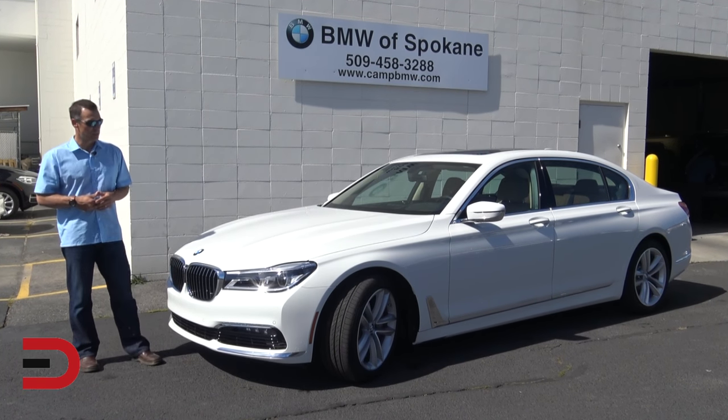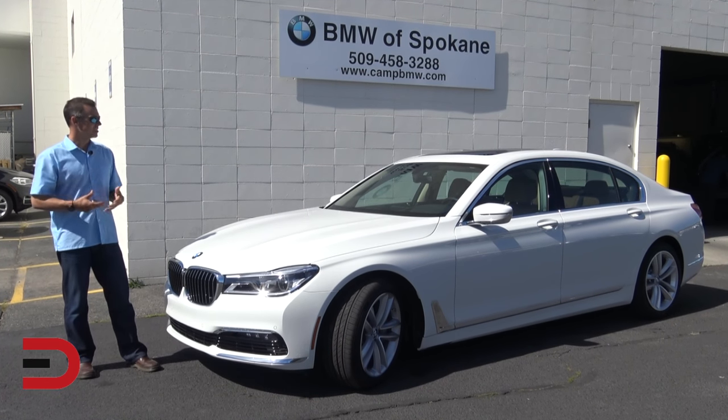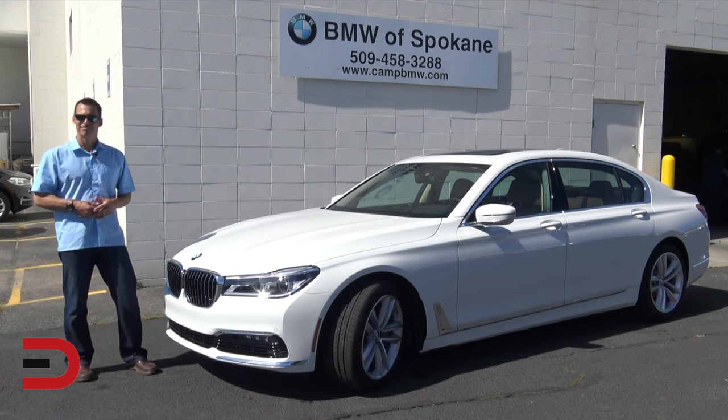This is one of the vehicles that I actually aspired to have when I was younger. Something about the BMW brand — I like larger sedans, luxury, all the space. And today I'm lucky enough to drive it.